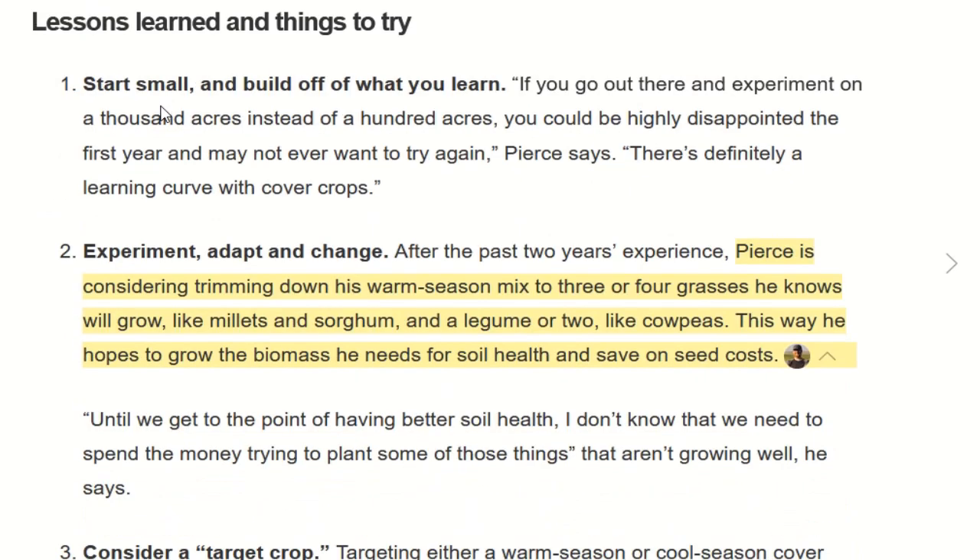Something interesting keeps showing up, and I've talked about this in the podcast before: he's going to trim back his warm season mix to three or four grasses that he knows will grow well, plus a legume or two. He's paring it down — not putting in a big cocktail mix anymore. He's learning what's working and using that. This is where putting some caution into things matters: we don't just automatically throw everything at it. We pick the winners, the best ones, and use those. A very good article — I'll link it for you to read.